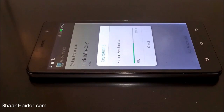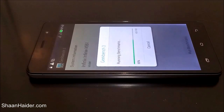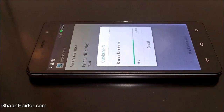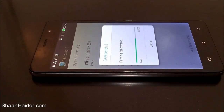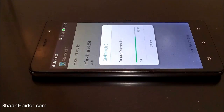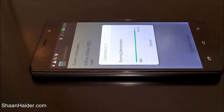The Geekbench 3 test is already 57% finished so far — just wait and watch how good or bad our Infinix Hotnote is going to perform. The test is now about 90% finished.